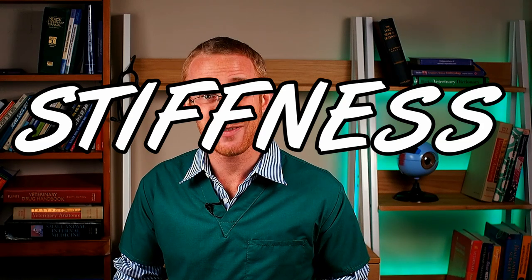Next up we have stiffness. A stiff dog is definitely a painful dog. All too often I hear, especially in my older patients, that the stiffness is not due to pain — that they're just getting old — and this really couldn't be further from the truth. Stiffness is definitely a sign of pain in dogs.